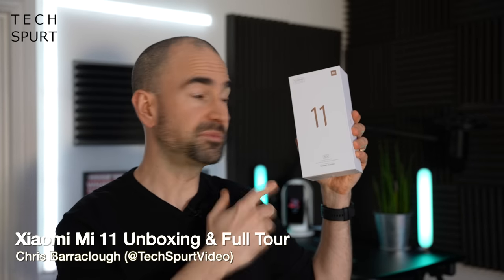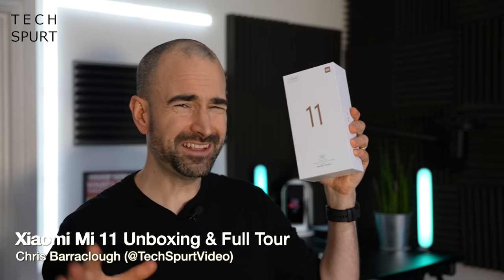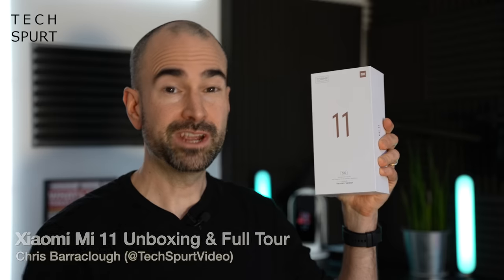When it comes to Xiaomi's fresh new flagship smartphone, the Mi 11, I'm doing things slightly backwards. Regular viewers will know I've already fully reviewed the Mi 11, but I haven't actually done an unboxing. The reason was that my review handset was pre-retail — it didn't even come in a box, it was literally in a padded envelope. But now I've got a proper boxed retail version, so here's everything you need to know about the Mi 11.